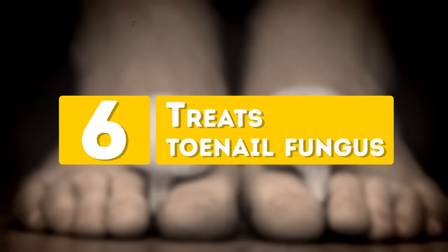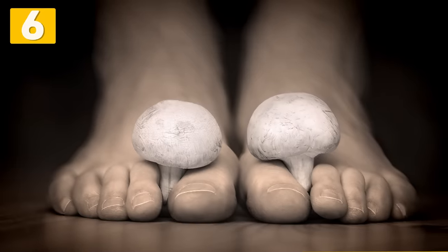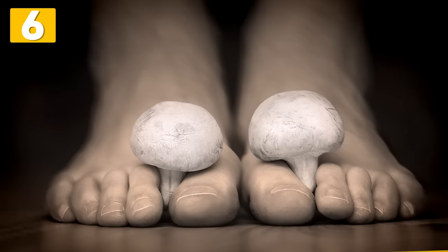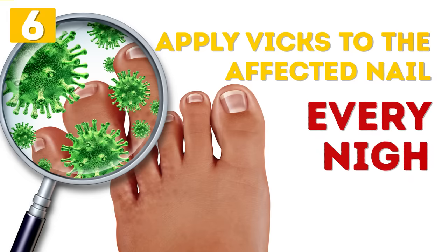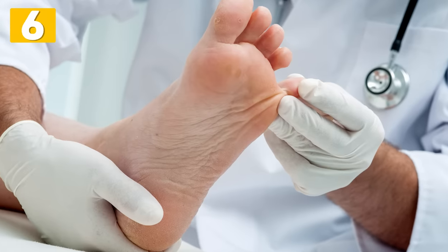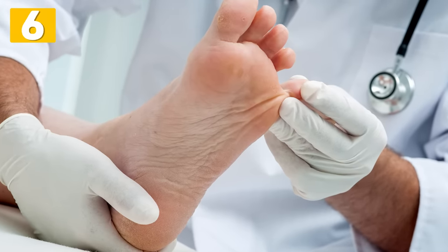Number 6: Treats Toenail Fungus. When was the last time you wore flip flops or open toe heels? If you suffer from toenail fungus, try applying some Vicks to the affected nail every night and then put your socks on. The next day, wash your feet and file off as much infected nail as possible. Repeat every night until your nails recover completely. You will rock those open shoes, we promise.